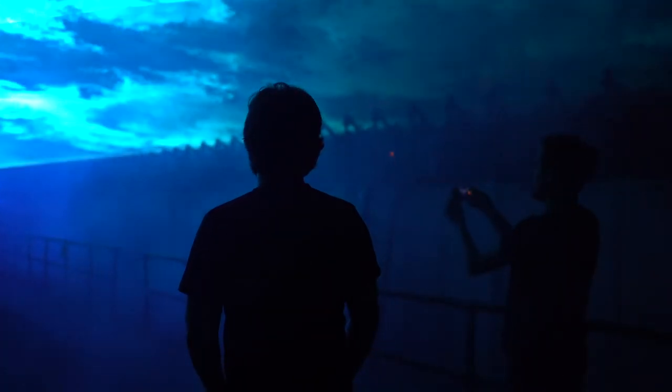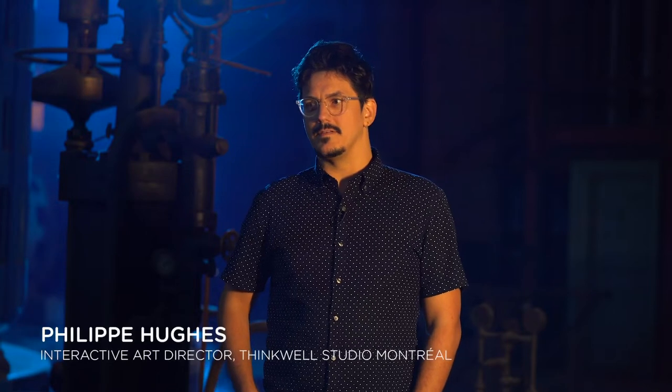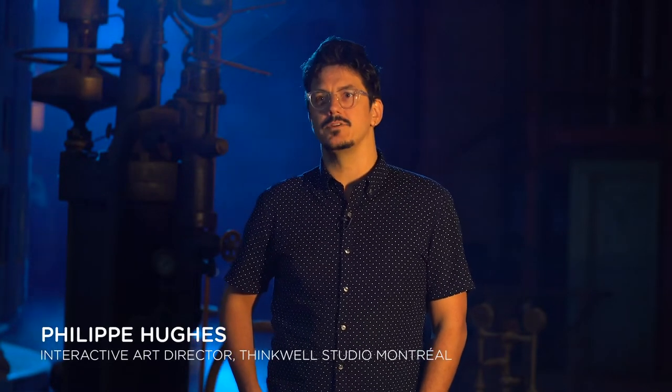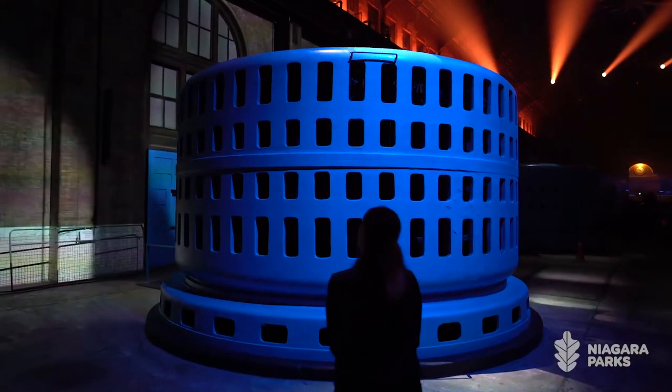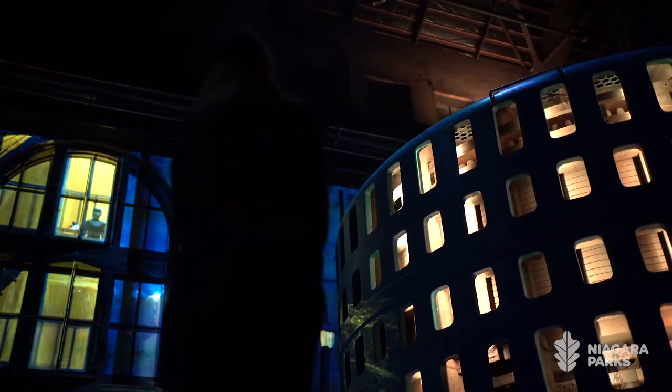My name is Philip Hughes and what I do is design anything that's interactive, from visuals to sound. When we visited for the first time we realized how big the building was. We want to bring it back down to the molecular level so you can go explore little worlds inside there.